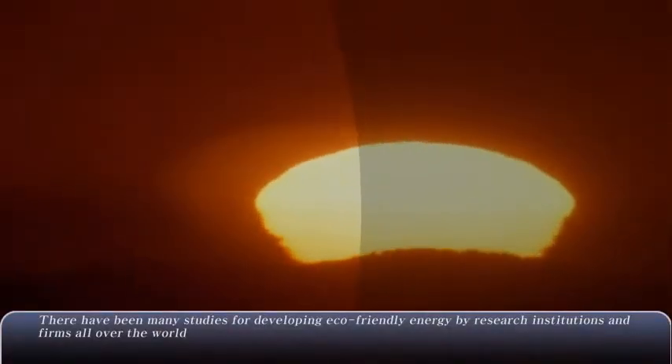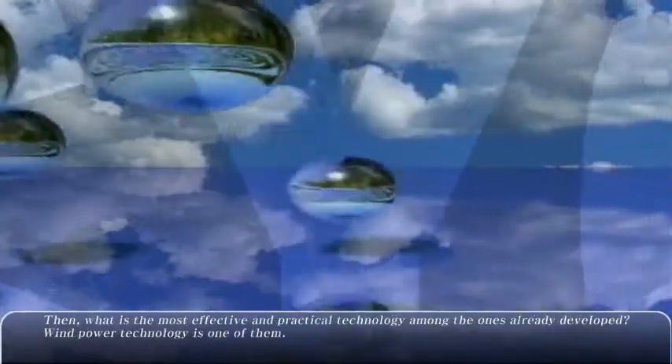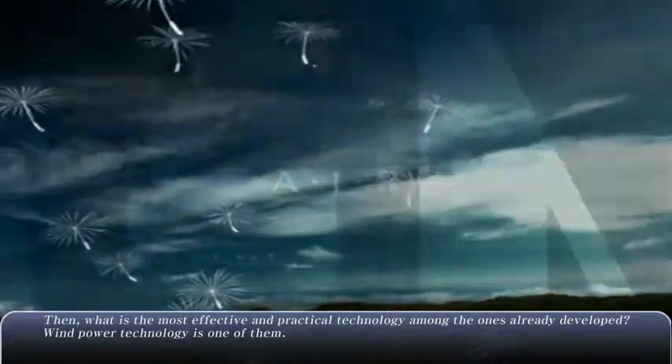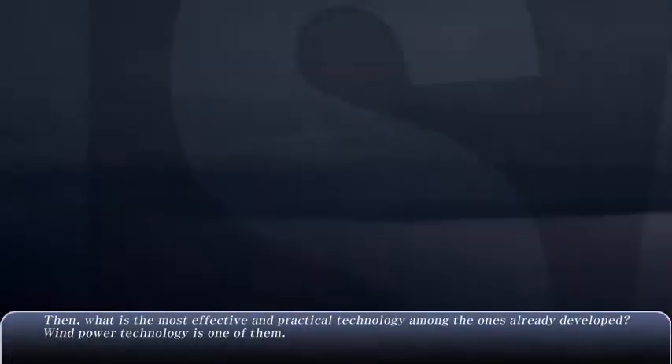There have been many studies for developing eco-friendly energy by research institutions and firms all over the world. What is the most effective and practical technology among the ones already developed? Wind power technology is one of them.